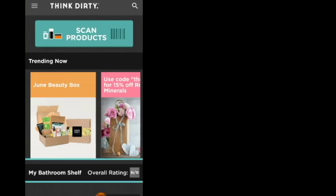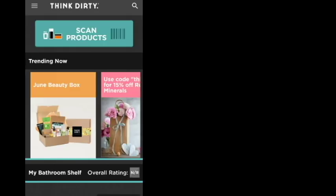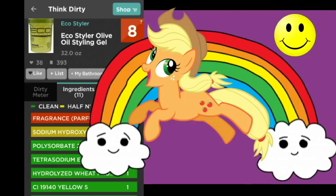PSA: I'm not saying that any of these products will kill you or cause cancer or any of that. All I'm doing is letting you know some of the important properties of certain ingredients in these products. So take it or leave it, do what you want with it — I'm not making a claim about the entire product. It's just rainbows and ponies, right?